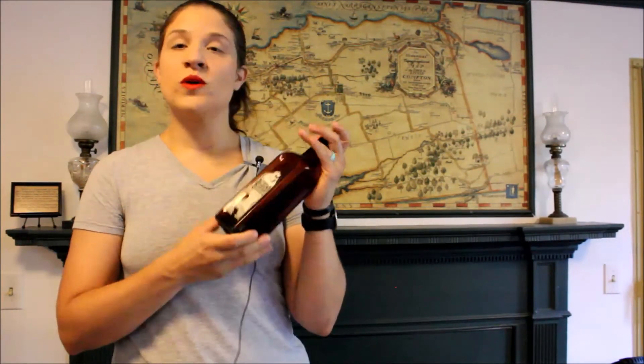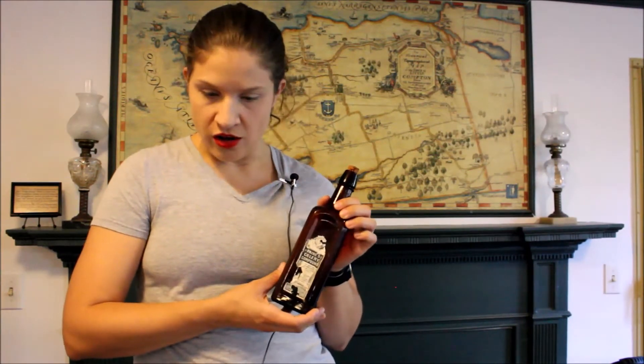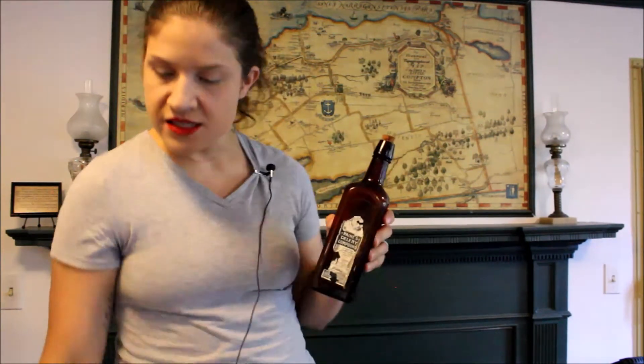With Payne's Celery Compound, this was 21% alcohol, and it actually came with testimonials from clergy members, which was a common advertising technique for these patent medicines, claiming that it was actually a very small percentage of alcohol. This contained celery seed, red chinchona, orange peel, coriander seed, lemon peel, hydrochloric acid, glycerin, simple syrup, water, and alcohol.